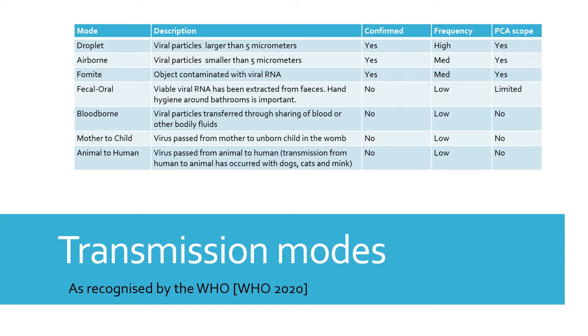The droplet mode is thought to be the most common. These contain viral particles larger than five micrometers and are ejected when a person talks, coughs, sneezes, sings, or shouts.